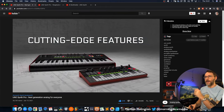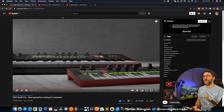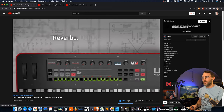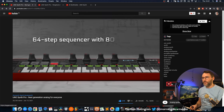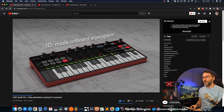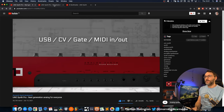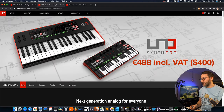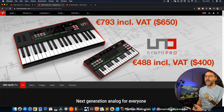It's a really clean design and as you can see there's a Fatar keybed version and they also have a desktop version which is a bit smaller. I'll see if I can get my hands on one of these and do a proper review video. The price for this one is around 500 euros for the UNO Synth Pro desktop version, and 800 euros for the bigger keyboard version of the UNO Synth Pro. Let's take a listen to a sound demo.